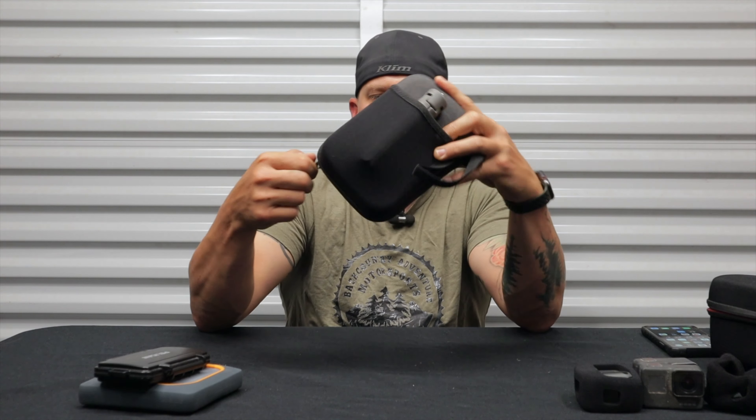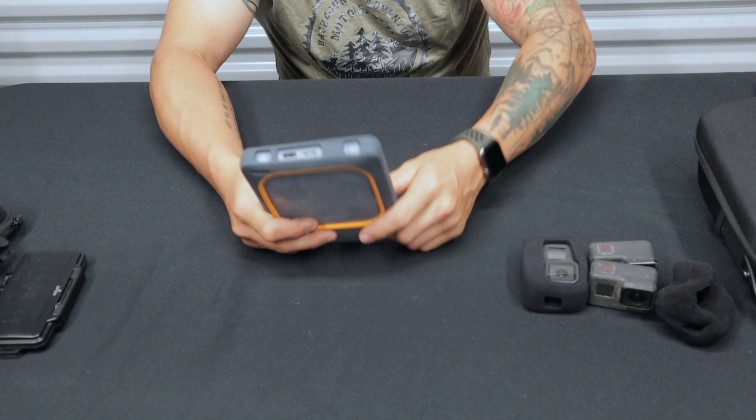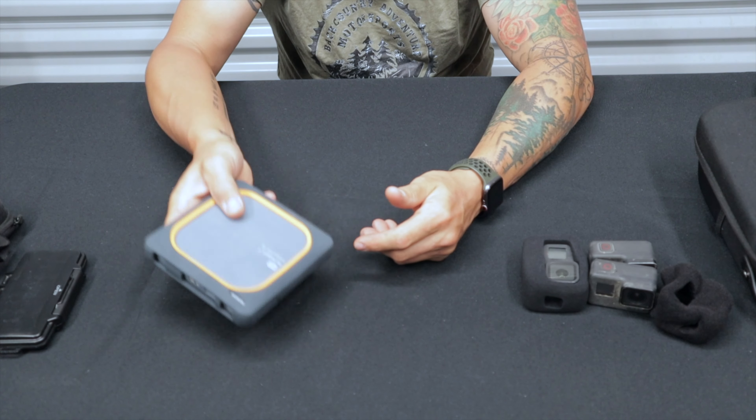For camera storage, I use 256 gigabyte SD cards in all my cameras so I never run out of storage throughout the day, and I carry backup cards in case files get corrupted. I also carry a WD My Passport Wireless SSD hard drive. I like to dump footage onto it every night at camp to make sure if anything happens — I lose a camera, whatever — I still have the footage.